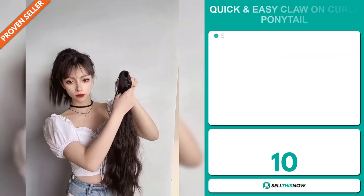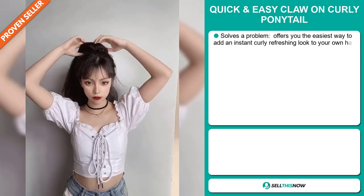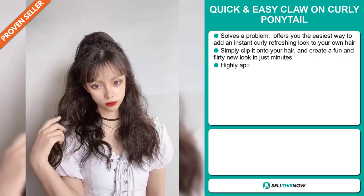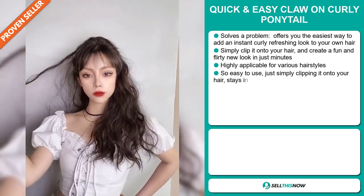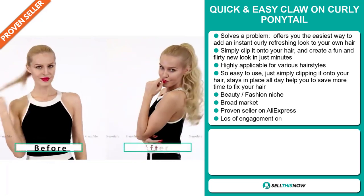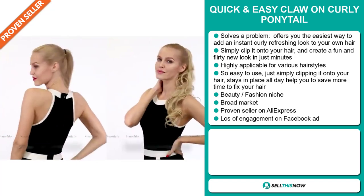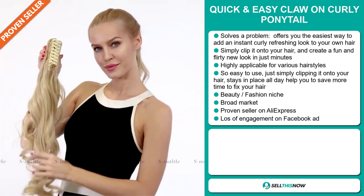Our next product is the quick and easy claw-on curly ponytail. Now this is a problem solver. It offers you the easiest way to add an instantly curly, refreshing look to your own hair. You simply clip it onto your hair and create a fun and flirty new look in just minutes. It's highly applicable for various hairstyles, easy to use — just clip it on, and it stays in place all day, helping you save more time fixing your hair.